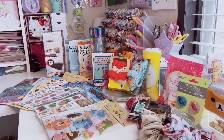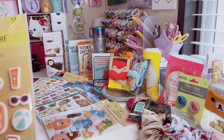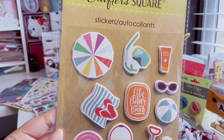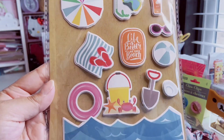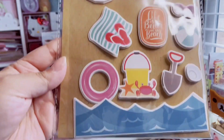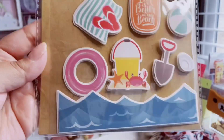Moving on with more Crafter Square stickers — a cute 12-piece set of traditional pop-up stickers with a beach theme. I really like the little ocean waves.